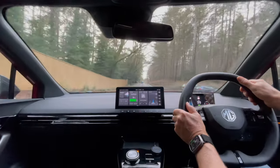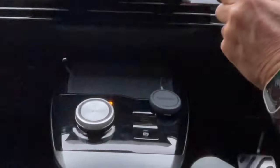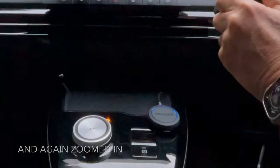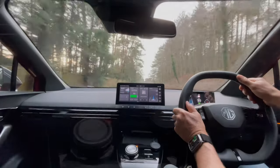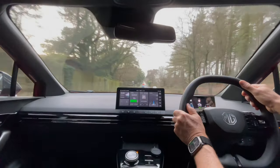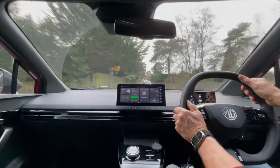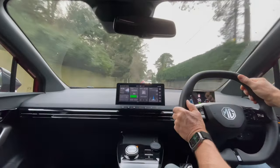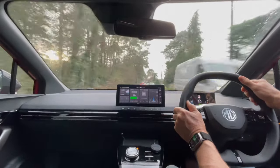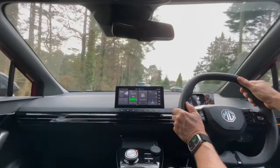And there is the speed camera warning — a couple of blue flashes. It's a 40 mile an hour limit in this case. There's the speed camera — you can see it — and the markings on the road. So it does work, and potentially that could stop you from getting a speeding ticket.